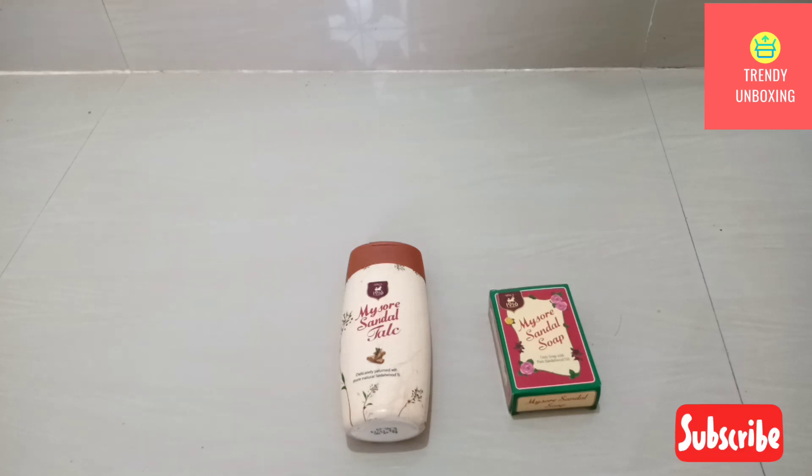Believe me guys, once you start using both these products, they are literally going to pamper your skin and your skin will feel divine. That's all in this video. If you like this video, do share it with your friends and let me know your views in the comment section below. Thank you.